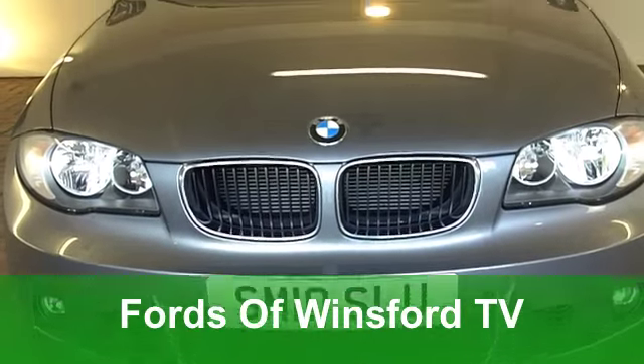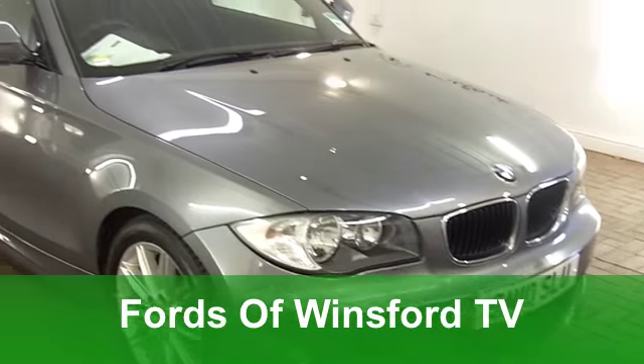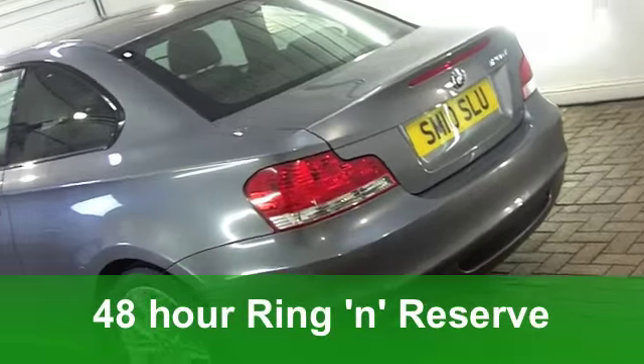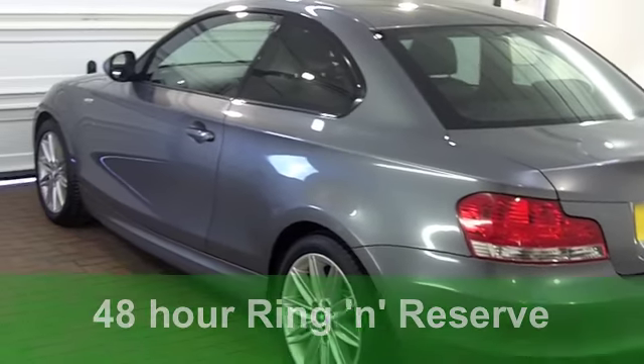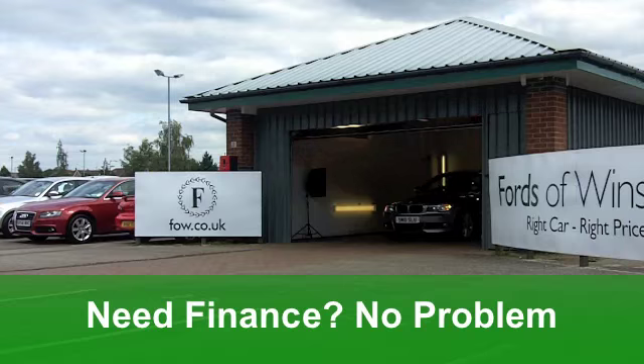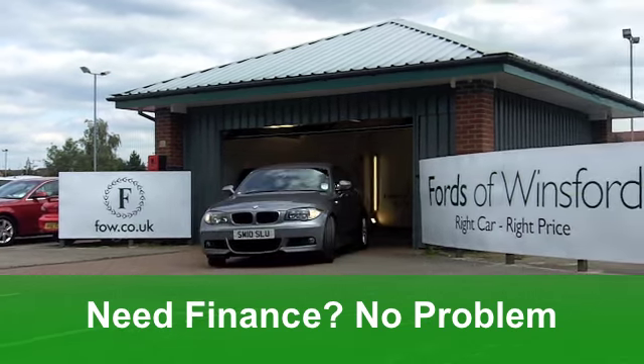Here we have luxury motoring in one compact dynamic package that really is hard to beat. A BMW 1 Series, the coupe version. This one from 2010 is a 120D M Sport Edition and you get a Steptronic automatic gearbox. It's in that very lovely shade of dark metallic grey.